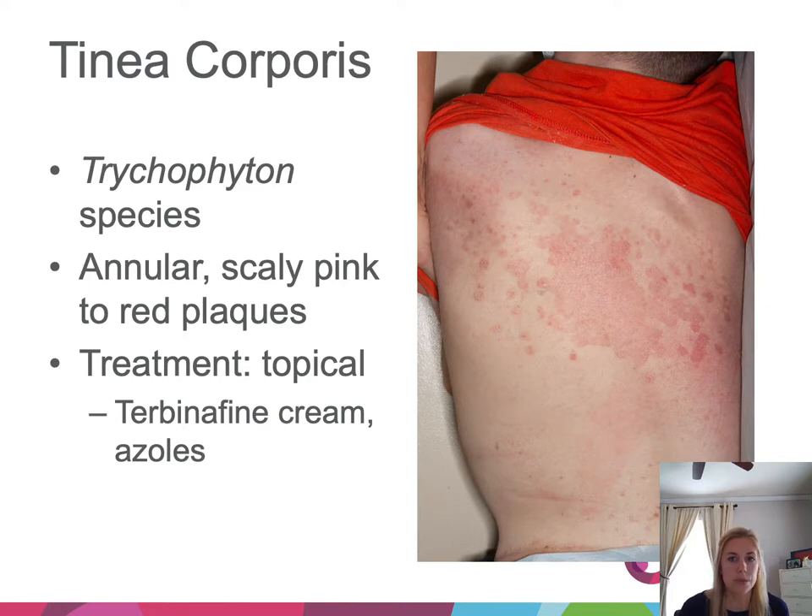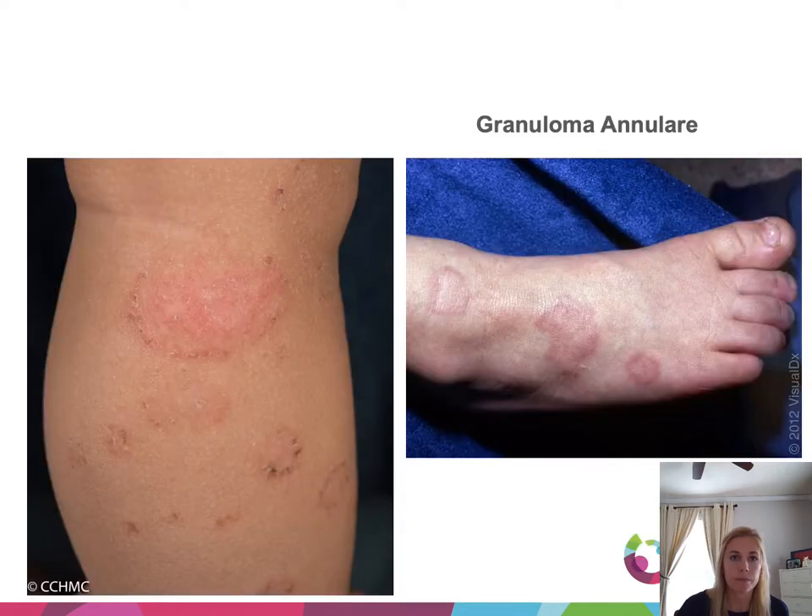Tinea corporis (ringworm) is a fungal infection caused by the dermatophyte species Trichophyton. It presents on the skin as annular, scaly, red plaques, and can be treated topically with terbinafine cream or topical azoles. Tinea corporis is commonly confused with granuloma annulare. Tinea corporis lesions are annular, very scaly with texture change; granuloma annulare lesions are smooth, with small papules forming a ring and no surface change or scale.